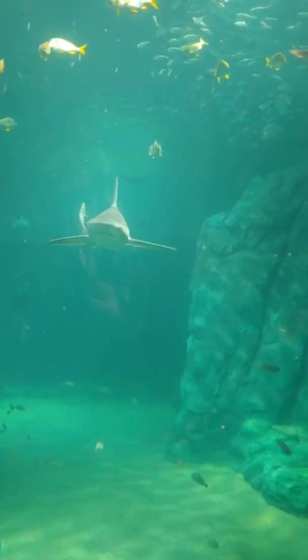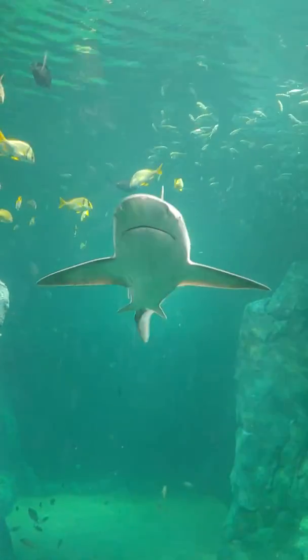Look, here comes the shark at us. See it? He's a big guy right there. That is a female sandbar shark, and that's as big as she is, so she is big.